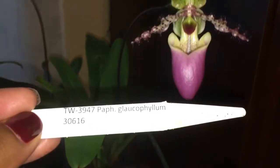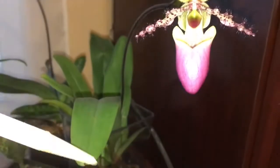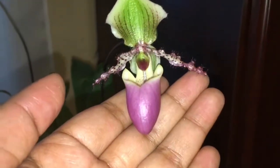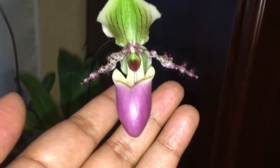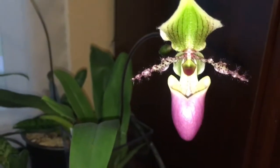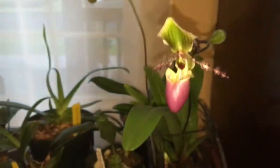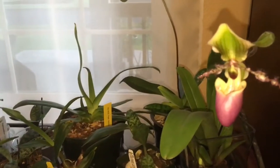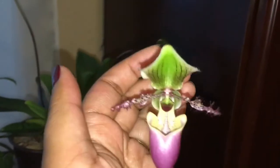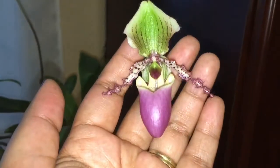This is a Paph species — it looks like it is Paphiopedilum glaucophyllum, and I've had this for a while now. I don't do anything really special: it's in bark media and it's growing in one of my grow rooms with a sheer curtain as a shade cloth, so it gets medium to low or medium light.